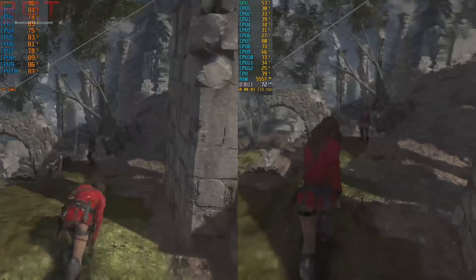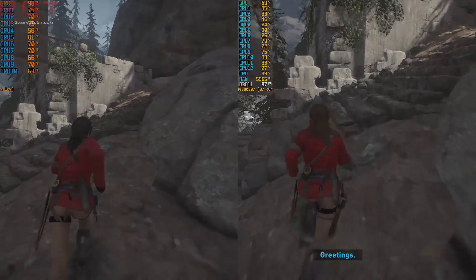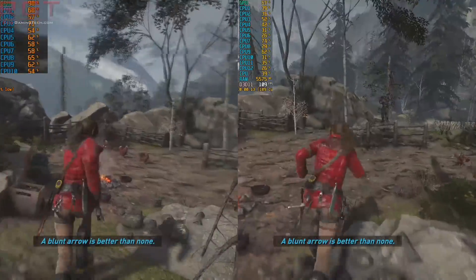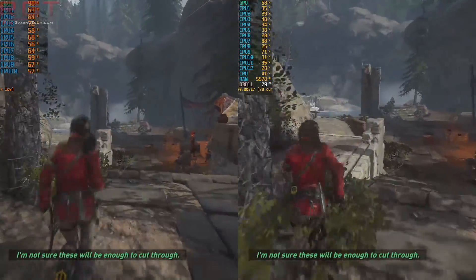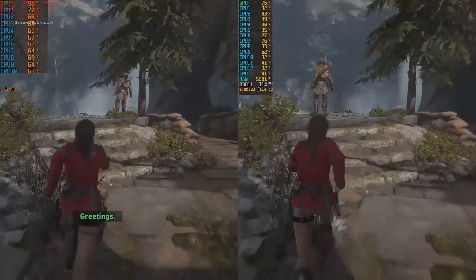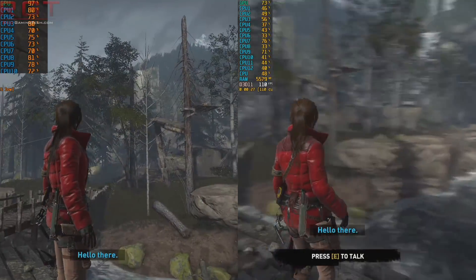We're using the Geothermal Valley. This is a great area because a lot of stuff is happening — it's easily repeatable for manual runs without much variance, and it pushes both the CPU and GPU, making it a fantastic worst-case scenario for the game engine. We're asking it to push a lot of water physics, lots of draw calls, a large number of NPCs, and vast waves of landscape — constantly swapping data in and out of both the GPU and main system memory.